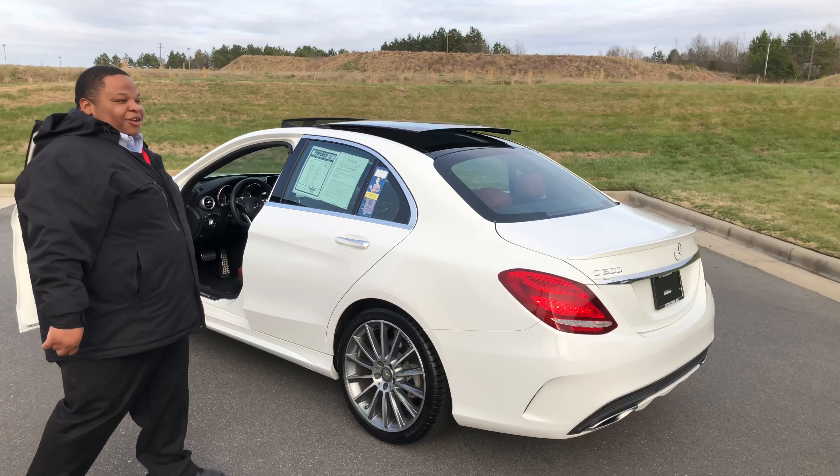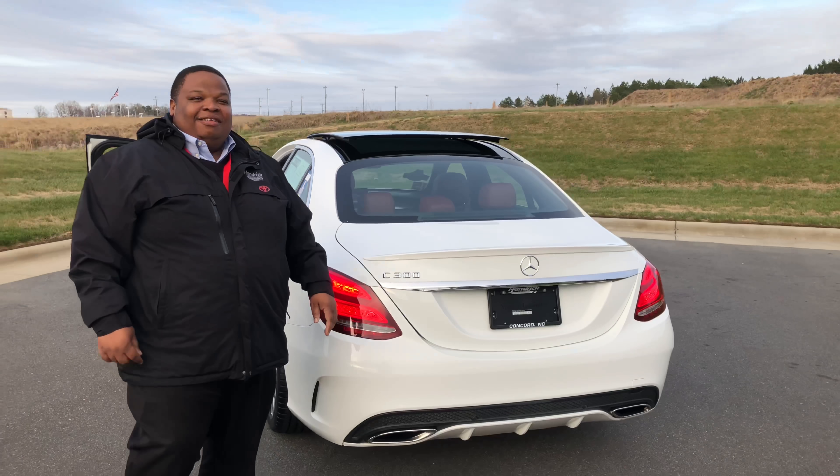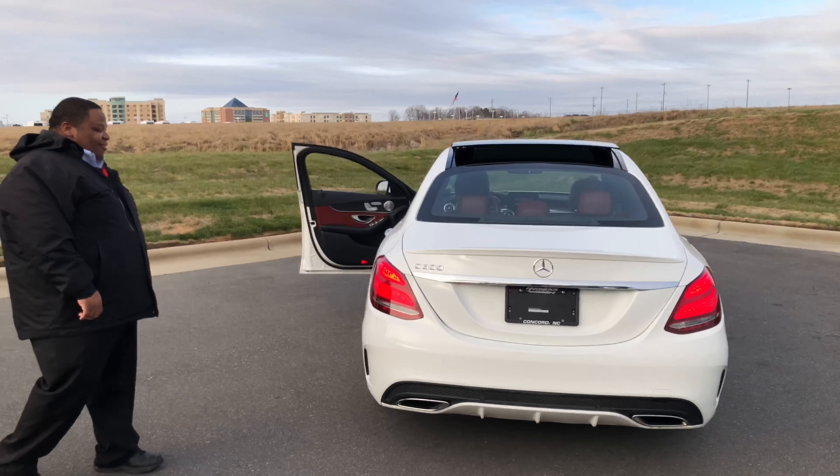Available now at Hendrick Toyota — C300, 2015 Mercedes, low miles. Come see me, Natala.